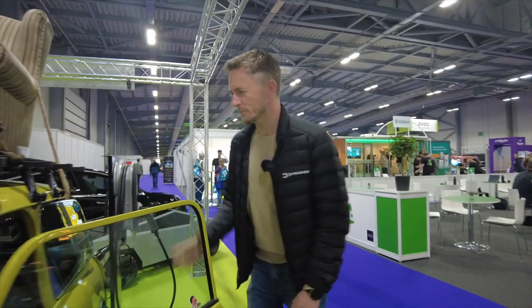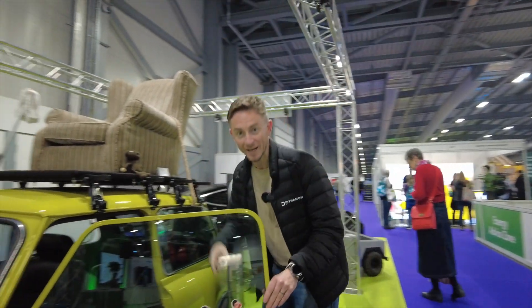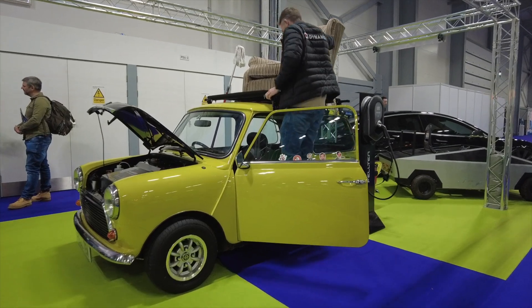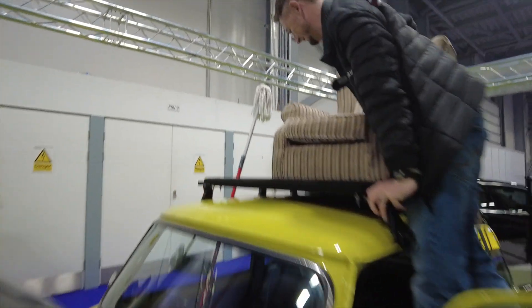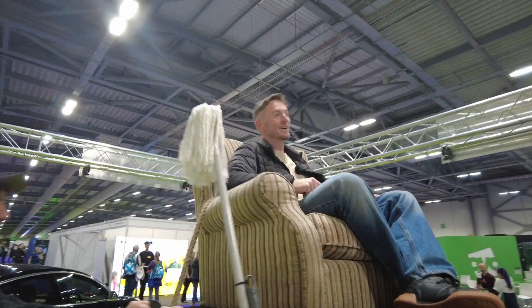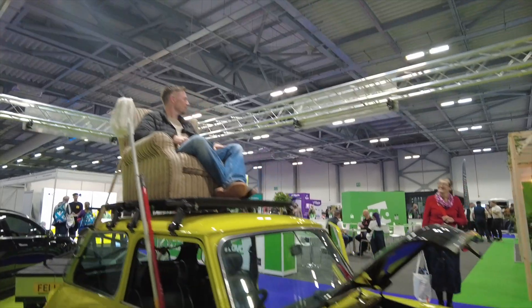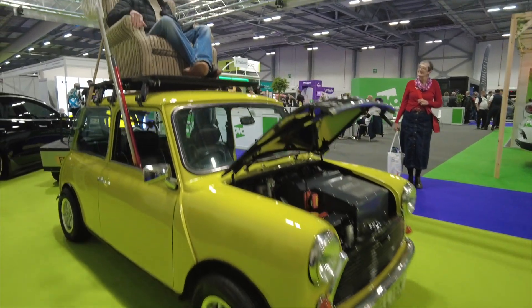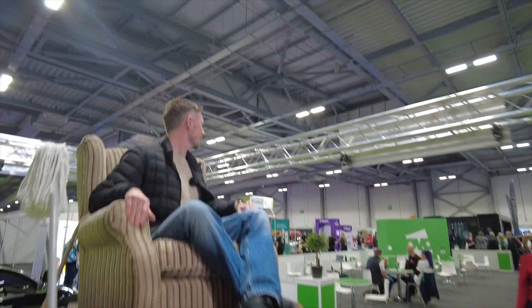We're getting into the Mini. No, we're not — we're getting on top of the Mini. It's a great idea to be up here because now I can see all the best things going on at Fully Charged Live, so I can see where to go next.